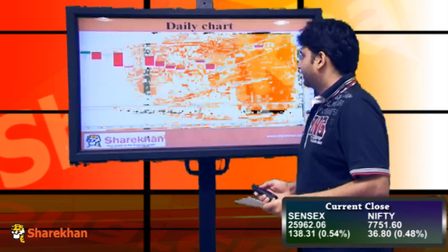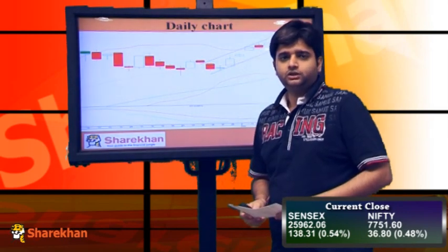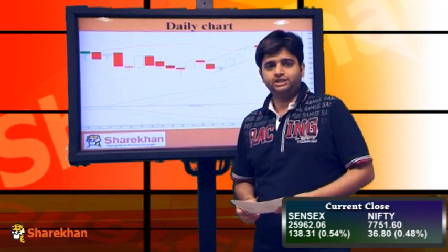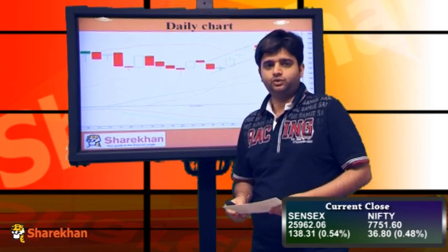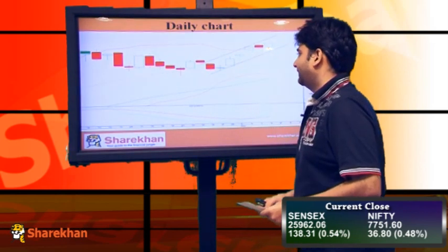Now we will have a look at the daily charts. On the daily charts you can observe that the Nifty has closed in the positive after yesterday's negative closing day and it has breached the previous swing high of 7755 on the upside. This indicates that the previous swing high has been breached and the upward momentum of the upward wave on the upside has begun.